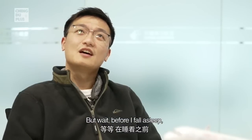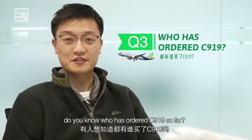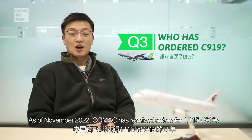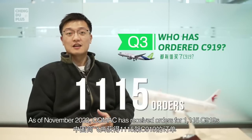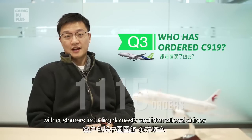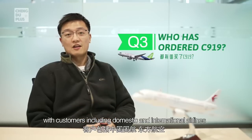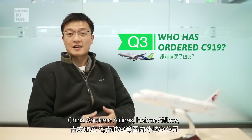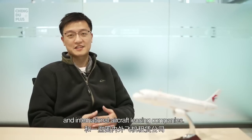Do you know who has ordered the C919 so far? As of November 2022, COMAC has received orders for 1,115 C919s, with customers including domestic and international airlines such as Air China, China Eastern Airlines, China Southern Airlines, Hainan Airlines, and a number of domestic and international aircraft leasing companies.